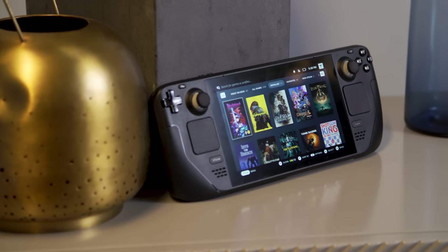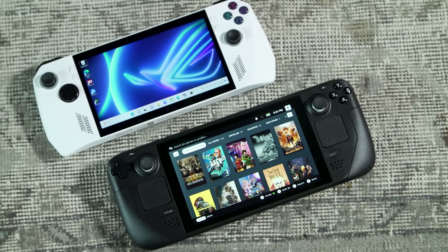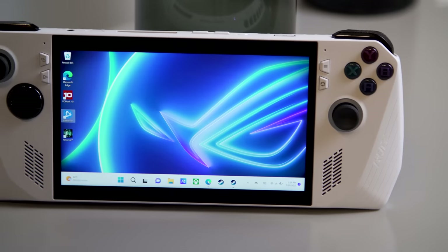Right now we're in a sort of renaissance for handheld gaming PCs. After bringing renewed attention to the category last year, the Steam Deck is facing its toughest opposition yet in the ASUS ROG Ally.